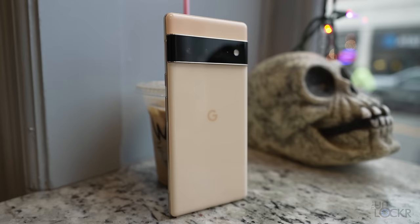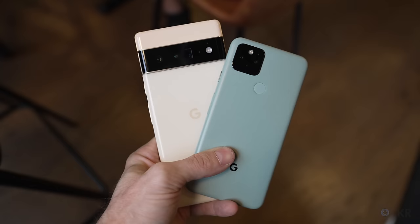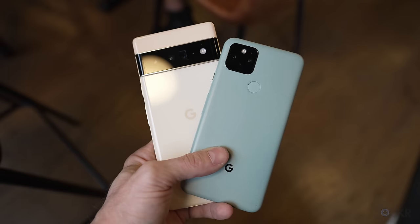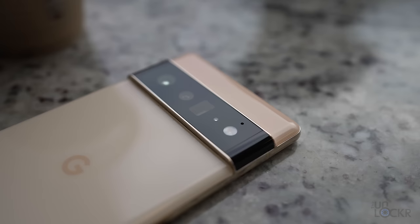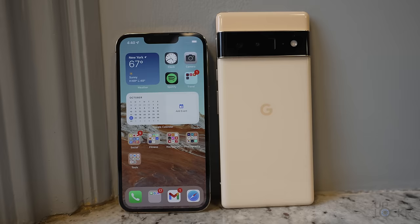The camera bar is, of course, the first thing you notice, and that feels pretty intentional. Google even mentioned in their presentation that they wanted to put a focus in the design on the cameras. And considering that the cameras of a Pixel phone have always been arguably the most impressive part of a Pixel phone, that kind of checks out. Honestly, I think there's actually another intention: to give the Pixel devices a very recognizable look.